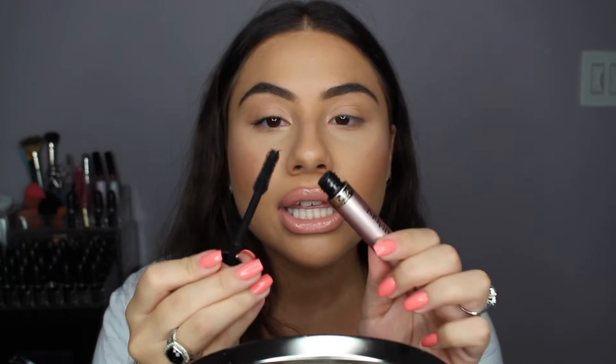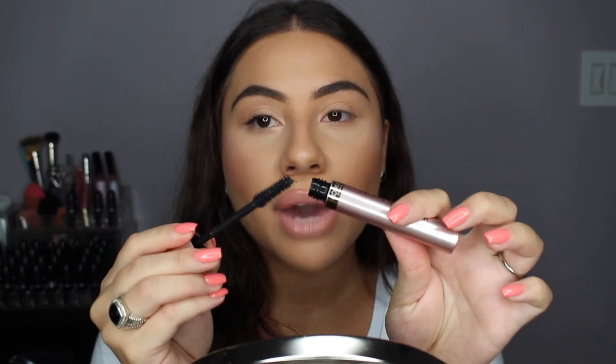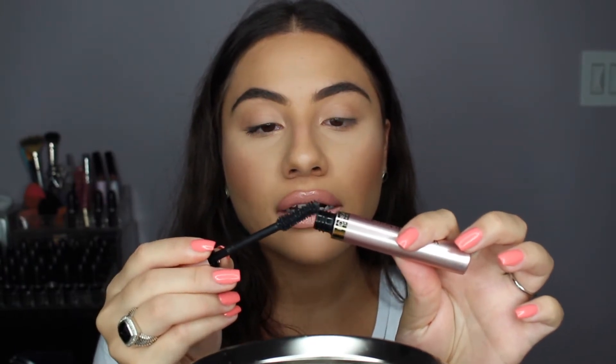From one full coat, I can already see that it's really covering every single lash. The bristle really grabs onto each lash. The only thing I'm seeing is that at the end of the brush I'm kind of getting a lot of product, so just make sure to clean that off.